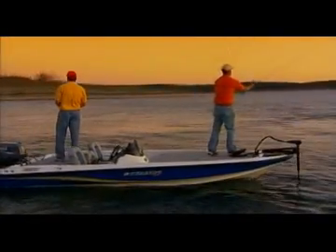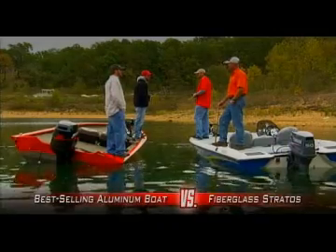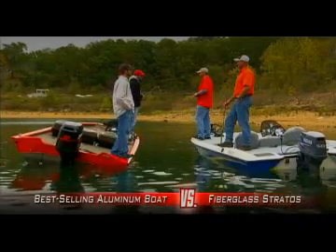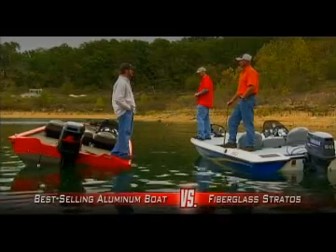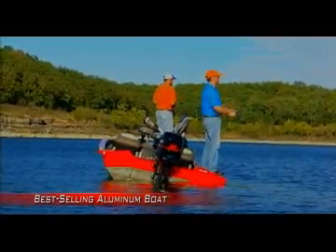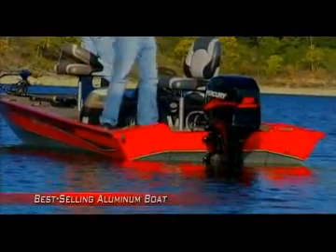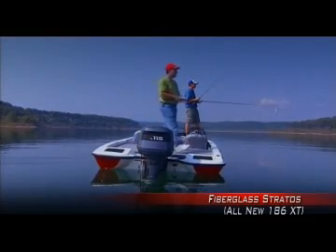When it comes to fishability, the fiberglass Stratus really sets itself apart. In fact, in side-by-side comparisons with the best-selling aluminum brand, there literally is no comparison. Take a look at what happens when each angler in the aluminum boat and each angler in the fiberglass Stratus move to the edge of the deck — it's an amazing difference in stability that's easy to see. The wobbly footing of the aluminum boat displays severe stability issues and tips to the point that it seems it might take on water in rougher conditions. Even the lower hull of the aluminum design rolls up and out of the water.